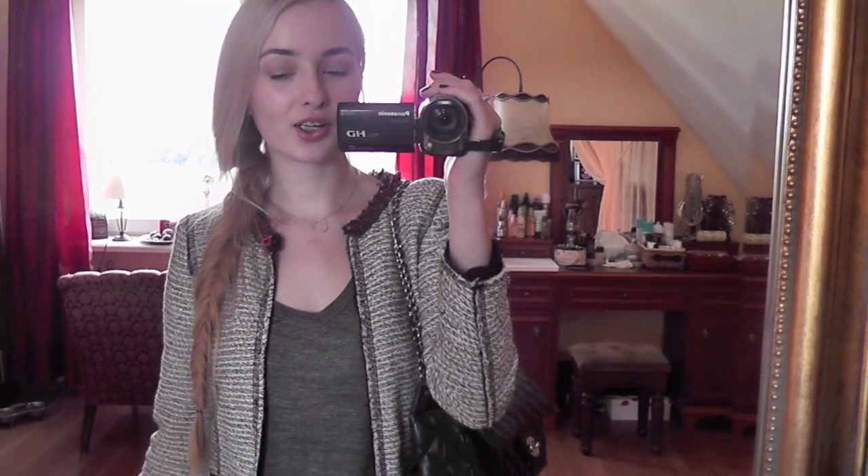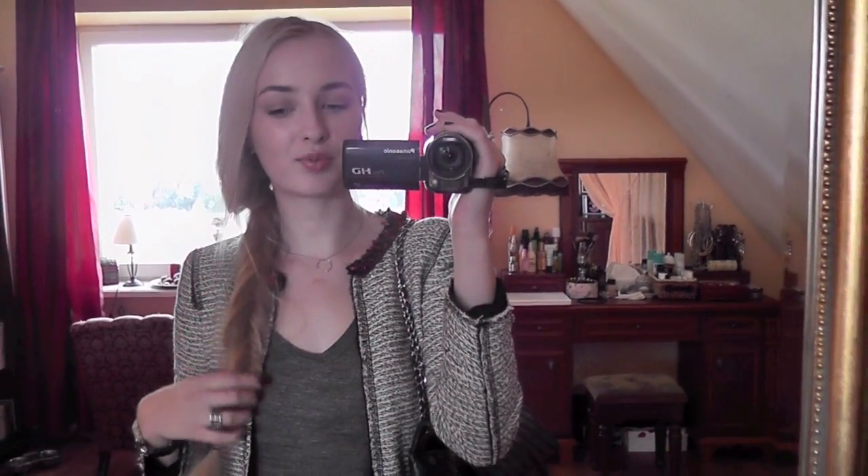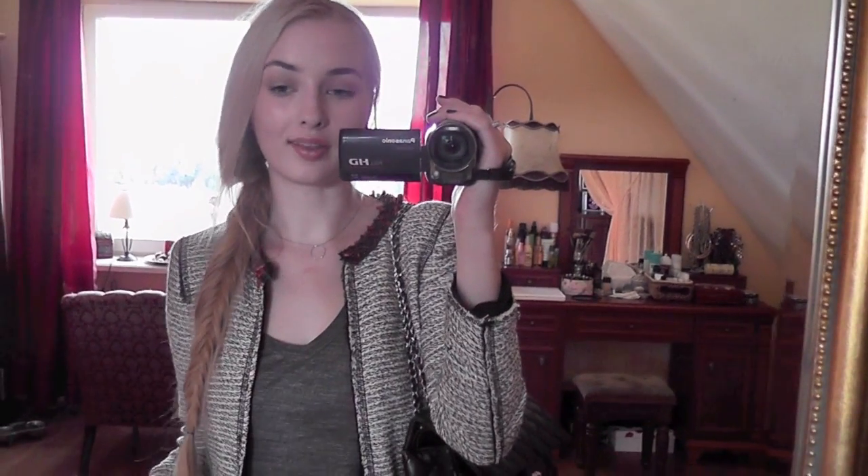Hi everyone, so I'm gonna show you what I'm wearing because a lot of you keep asking me to do more outfit of the day videos, and it's just an easy way to catch up. So I'm going to class — I have only one class and then later on I go to my friend's house party, so I had to dress up a little bit. I don't usually go like that to class, but sometimes I do. I wear whatever I like.